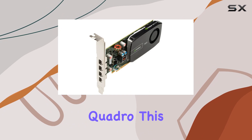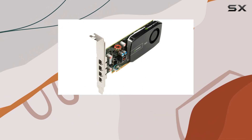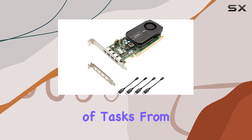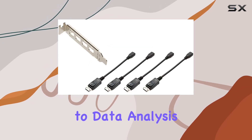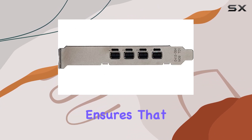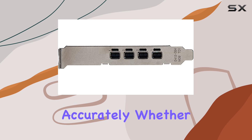Powered by NVIDIA Quadro, this card boasts a 2GB graphics RAM size, delivering smooth and reliable performance for a variety of tasks, from content creation to data analysis. The GPU clock speed of 797 MHz ensures that your visuals are rendered swiftly and accurately.